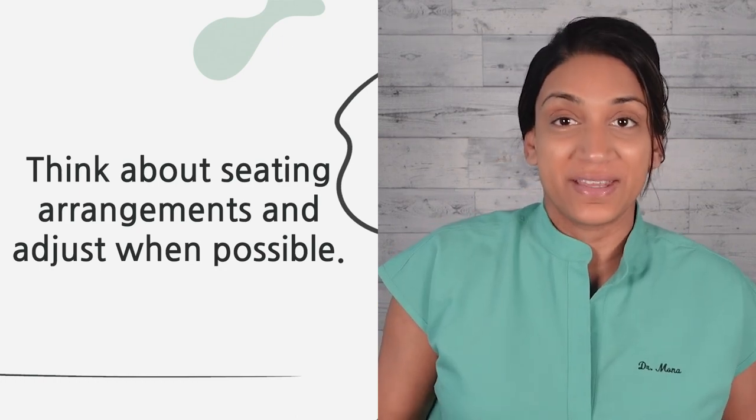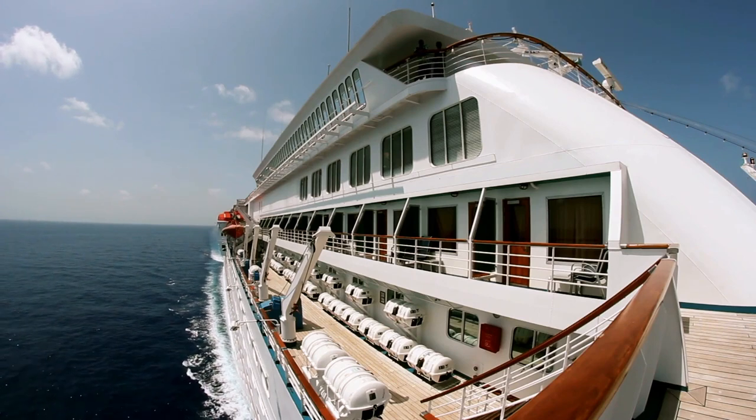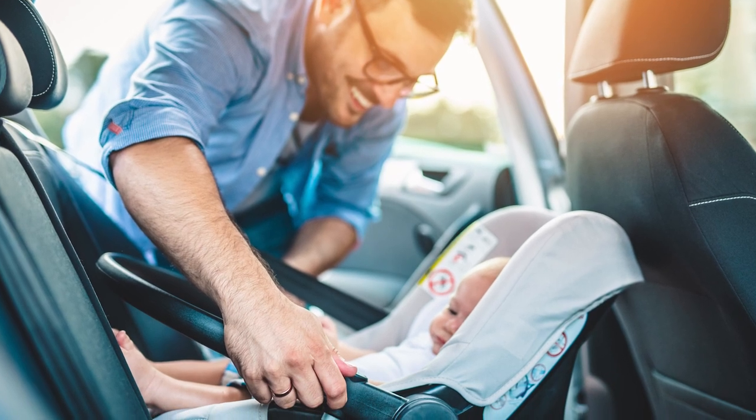Think about seating arrangements and adjust when you can for safety. On a boat, a lower deck and midship cabin is best. On a plane, the best seat is over the front edge of the wing where there's less movement. In a car, the front seat is best for motion sickness but is not safe for children under 13. For younger children, the middle seat is preferred, and in a three-row car, sit in the second row instead of the third. For kids in car seats, if the seat has multiple positions, try adjusting so they're as upright as possible.